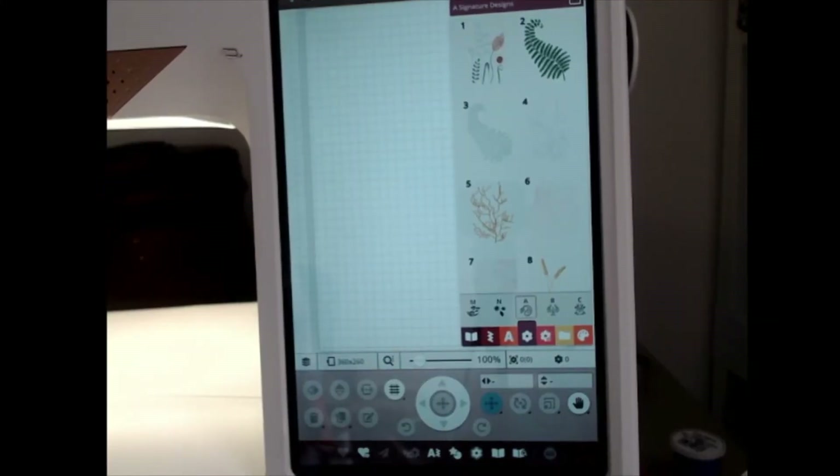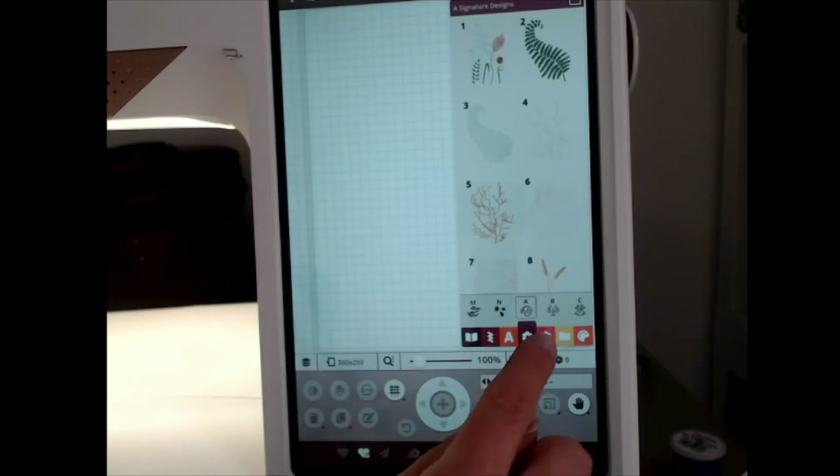You can use the MySewnet Library on either your PC or your tablet. On the Designer Epic 2 and the Designer Sapphire 85 models, you can also view the MySewnet Library directly on your sewing machine screen — it has its own individual tab.